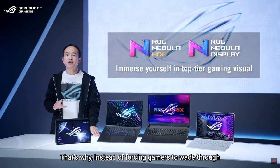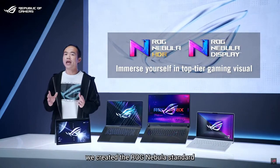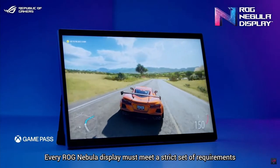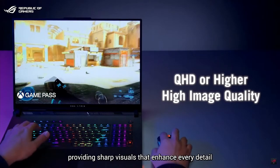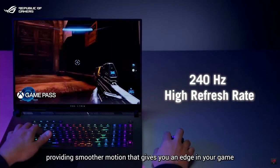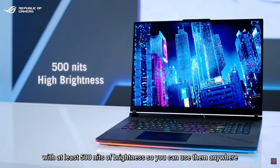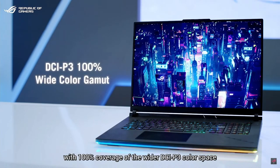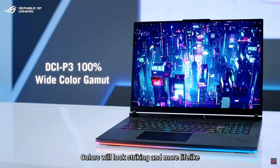That's why we created the ROG Nebula standard, so gamers don't have to wade through mountains of display specifications. Every ROG Nebula display must meet a strict set of requirements: they must be high resolution at QHD or higher, providing sharp visuals that enhance detail. They must have a fast refresh rate for smoother motion that gives you an edge in your game. And they must be vivid, with at least 500 nits of brightness so you can use them anywhere.